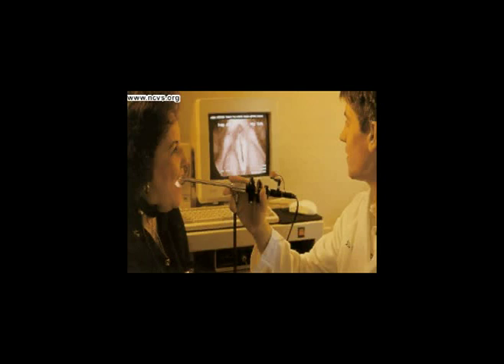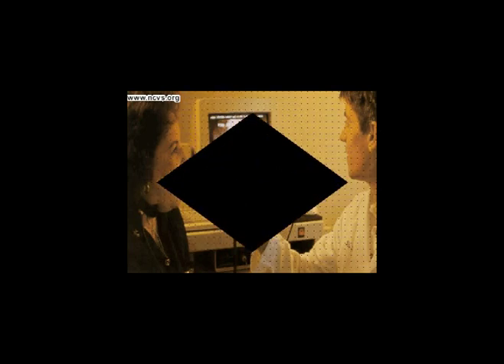It is only with the help of a medical instrument that we can take our fantastic voyage. This instrument, called a video stroboscope, has a miniature video camera and light attached to a long rod. With the help of this special tool, we will look at three major components of speech.